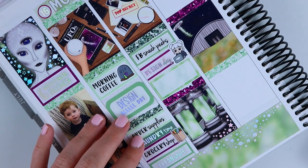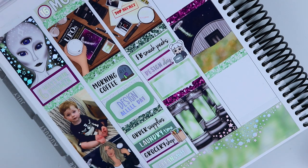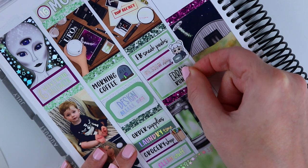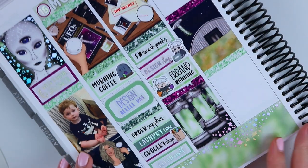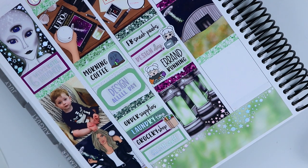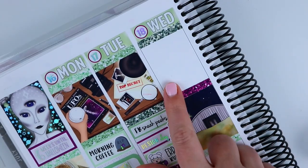Then I'm going to put that we went errand running. I can't even remember what we did on this day. We went to the store the day before, so it might have been like Target for baby stuff, or maybe the post office. I don't even remember, so I'm not even going to try to guess.